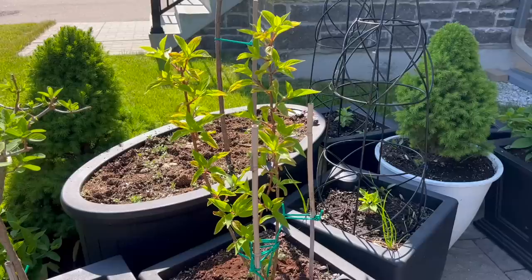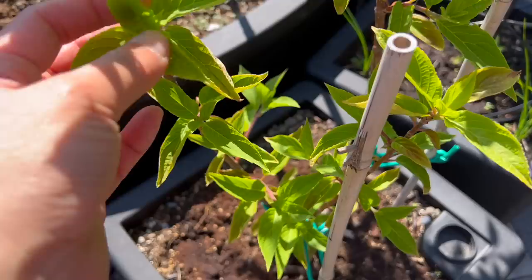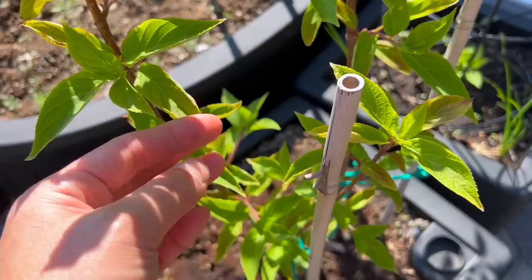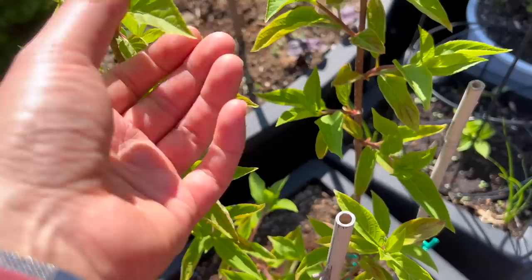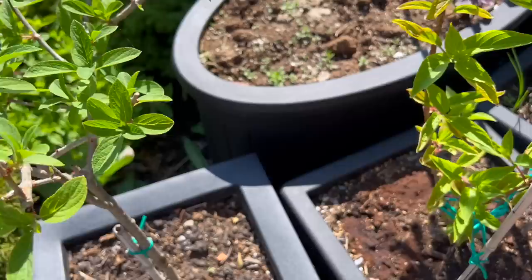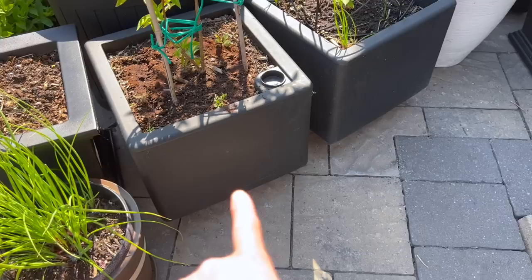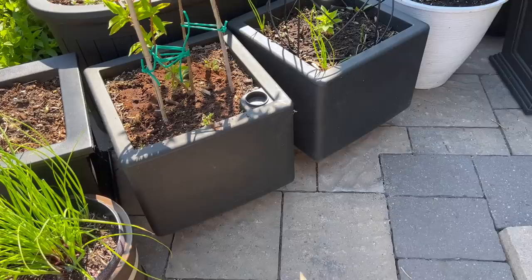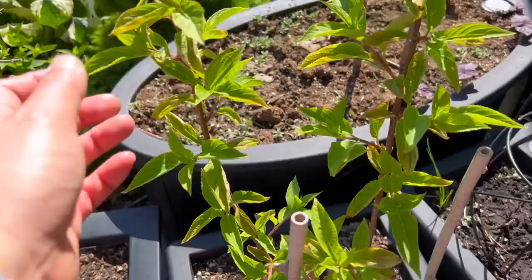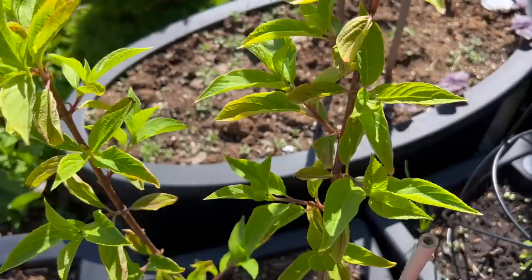Looking at this hydrangea I grew from seed last year, I noticed some of the foliage has some burn on it. Possibly because of the cold frost nights we had earlier in May that burned the new leaves. I also noticed the color looks a little lighter — not as deep green as on the Bobo — so I wonder if something's wrong with the roots. These pots are actually quite shallow so I may have to think about moving them. The new leaves look okay but the older layers have more burn on them.